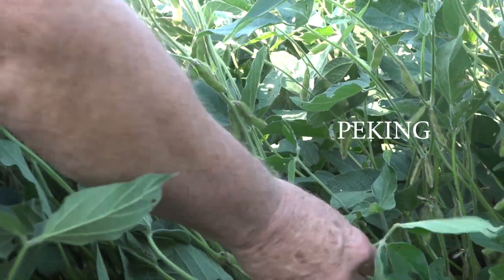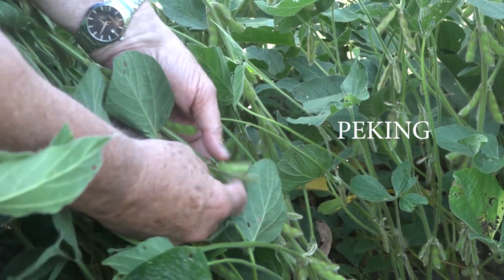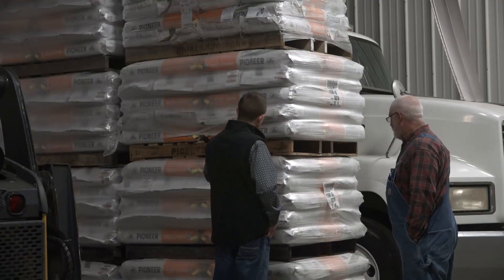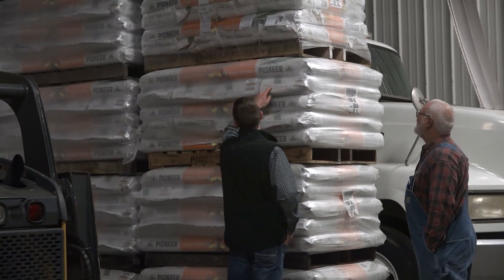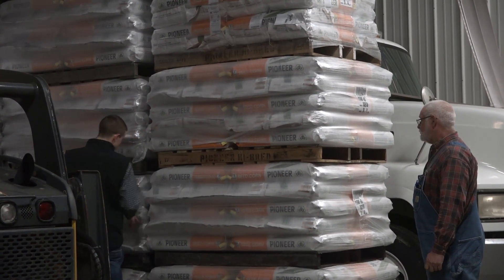But if you've been planting that source of resistance and you're still getting high numbers, you really want to start thinking about switching up the source of resistance. Right now we don't have a lot on the market, but the one available is derived from another source called Peking. You can often find that by digging into the seed information on the bag or by contacting the seed company or checking their website.